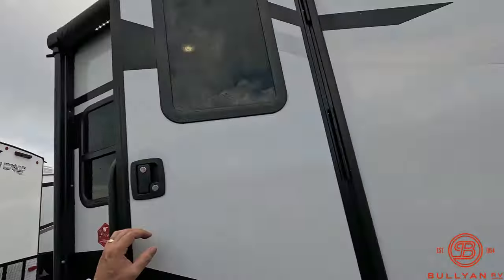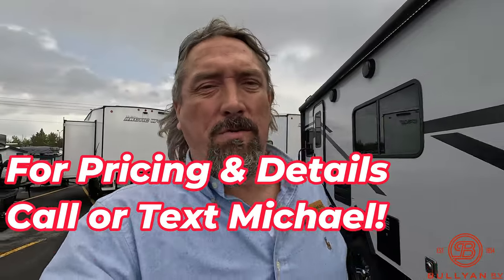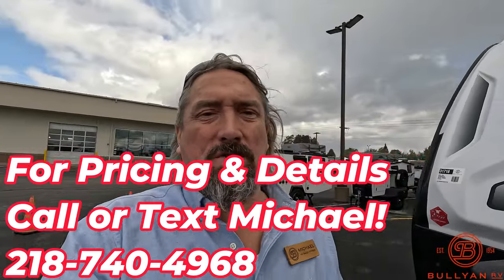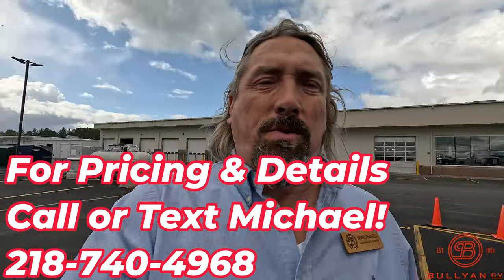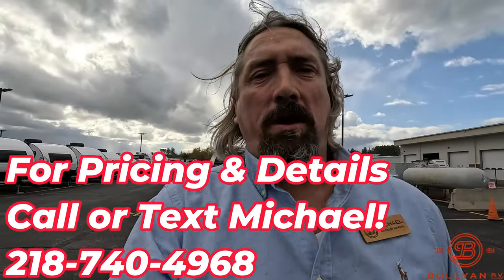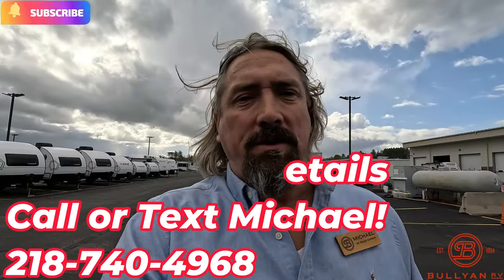Just a beautiful product from Winnebago. As always, guys, thank you so much for your time. Michael Koski with Bullion RV in Duluth, Minnesota — call me or text me at 218-740-4968. Be sure to comment, like, and share. It's my goal to help you go camping, so as always, thank you so much and have yourself a great day.